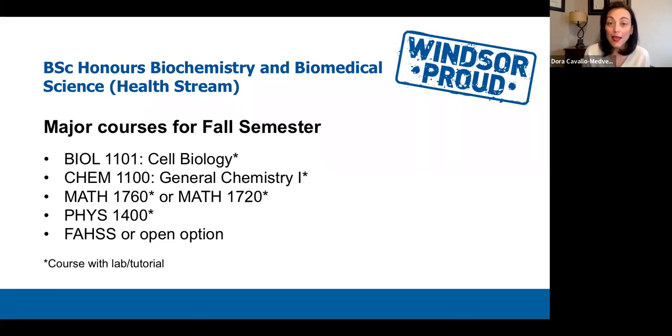For students in the Honours Biochemistry and Biomedical Science Health Stream, the courses look very similar. You will take BIOL 1101 Cell Biology, CHEM 1100 General Chemistry 1, and your calculus will again be either MATH 1760 if you do not have Grade 12 Calculus, or MATH 1720 if you do. For physics, you do not have an option — the only physics course you can take is PHYS 1400. Like other students, you also have your elective course, which can be from the Faculty of Arts, Humanities and Social Sciences or an open option. Courses with asterisks have both a lecture and a lab or tutorial section to register for.